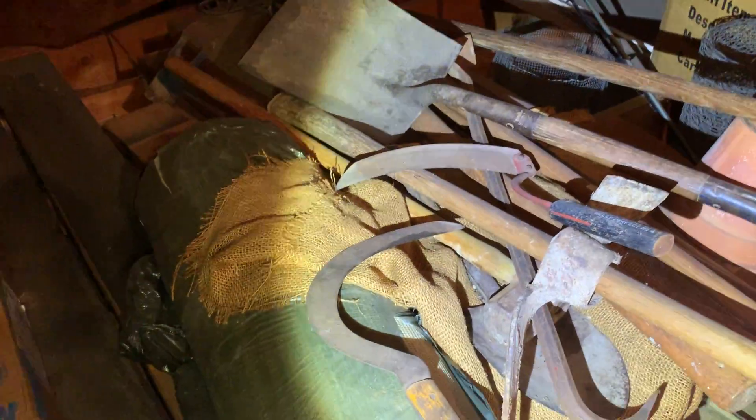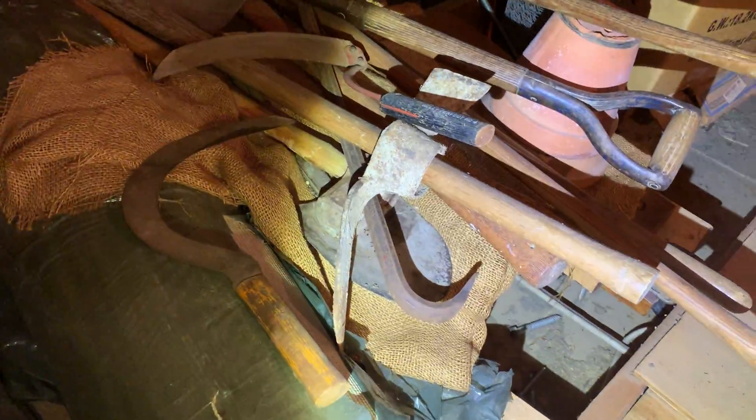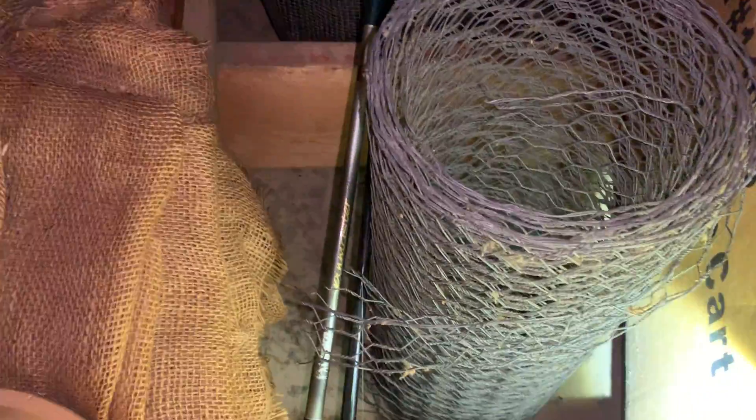Grandfather's tools, or some of them anyway. Look at that — is that some chicken wire? Check that out, we can use that. We've got chicken wire, and some other chicken wire over there. I don't know what that is. Christmas stand — no idea. Fishing bowls. Chicken wire, look at that.